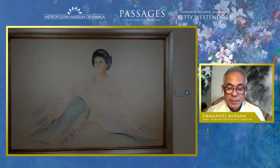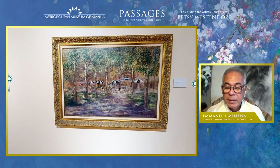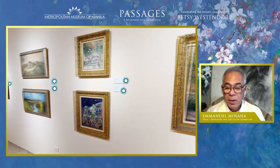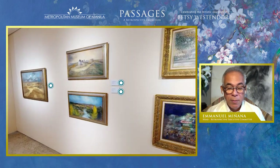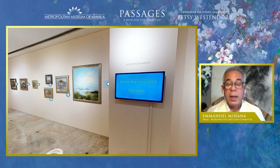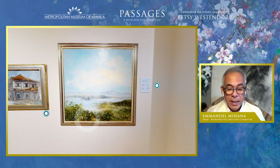Beyond portraits, Betsy also depicted the landscapes and seascapes around her. When she moved to the Philippines, we start to observe more familiar local scenes, inspired by her visits to the countryside, like the Taal landscapes and heritage houses in Vigan.